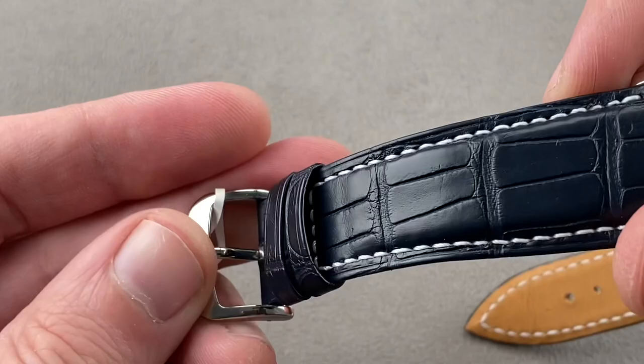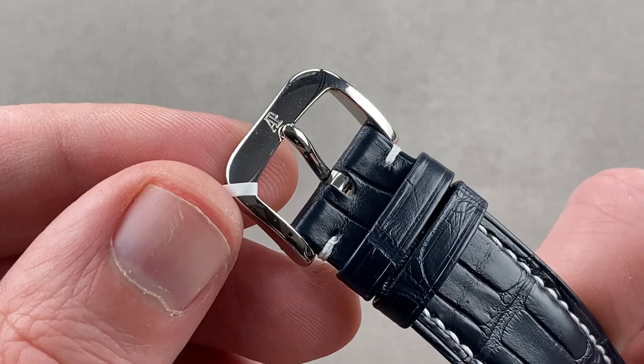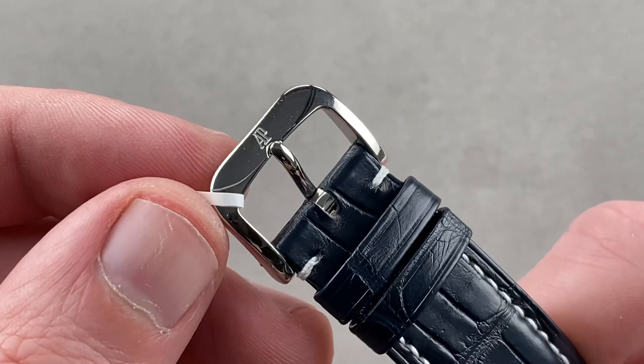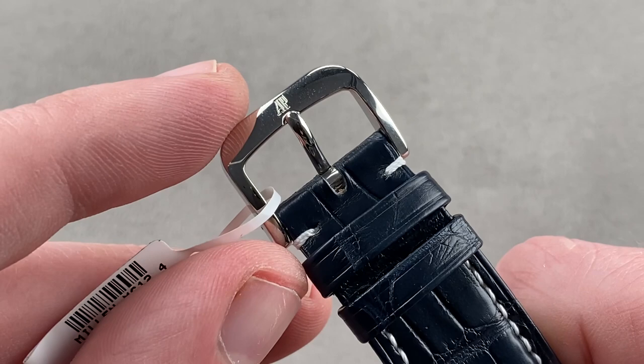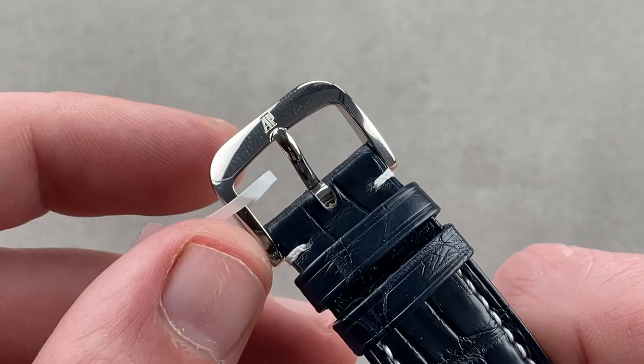This watch would have originally been shipped with a platinum deployant clasp. Some later shipments would have featured other equipment, and it may be that at some point in this watch's service life the platinum clasp was replaced with this stainless steel pin buckle, either at the dealer or during a service. Take note — this is the one part of the watch that's a little different from originally advertised, and the watch is priced accordingly for this steel pin buckle.